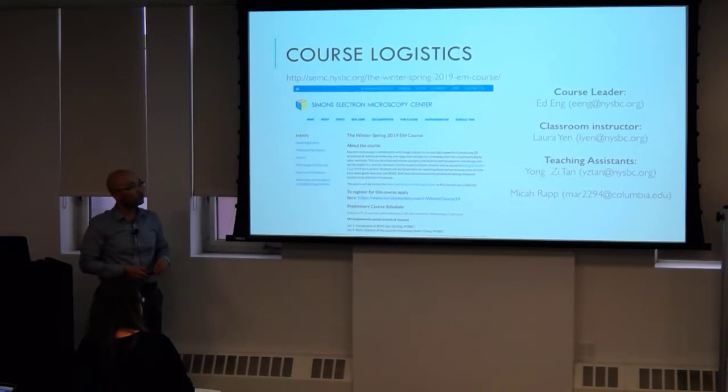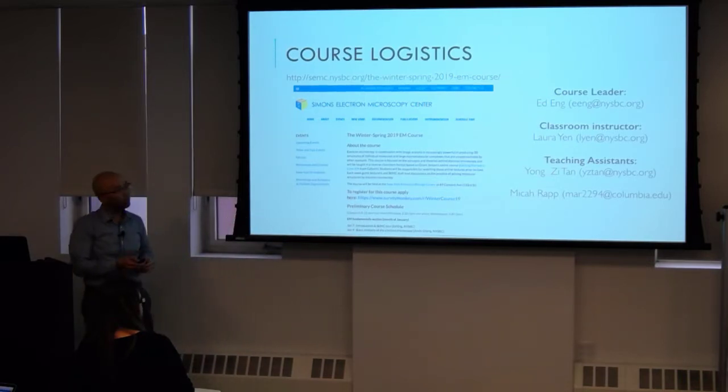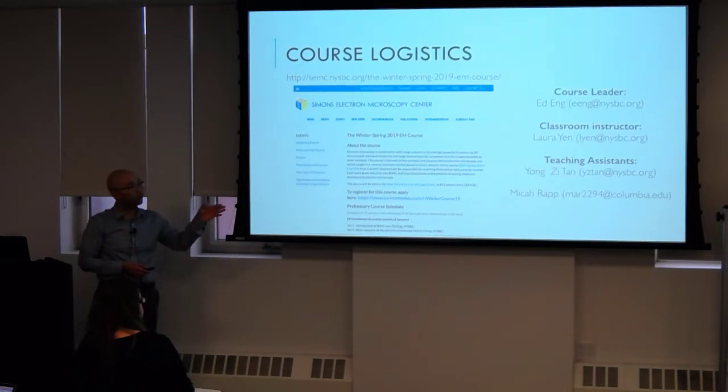My name again is Ed, I'm the course leader. I'm joined by Laura in the back, who'll help manage the classroom and be in contact with people taking the course remotely. We have two TAs, Yonzi and Micah, both from Columbia. For those taking the course for credit, you can talk to them — they might be able to point you to the registrar, because in addition to registering with us, you have to register with your home institution's registrar.